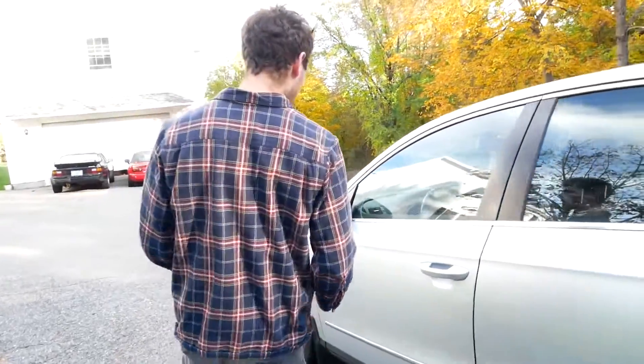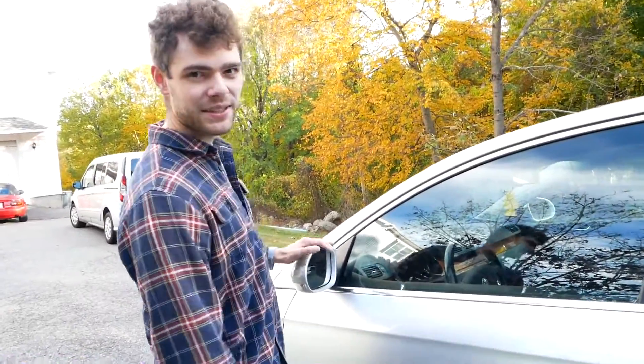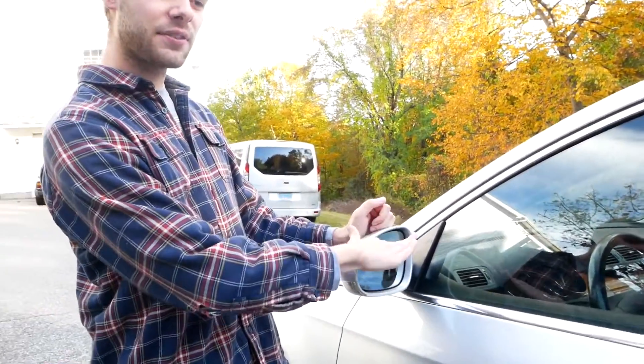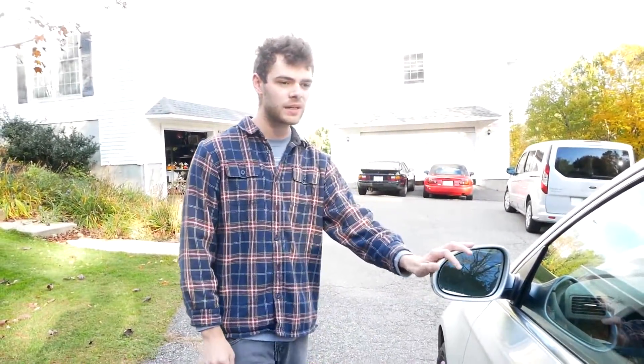Coming over to the mirror — I've already fixed this problem — it was actually the passenger side that had the issue. The mirror separated from the backing and would literally flap as it goes down the road. I have a video on how to fix that, but it was a bit of an issue.